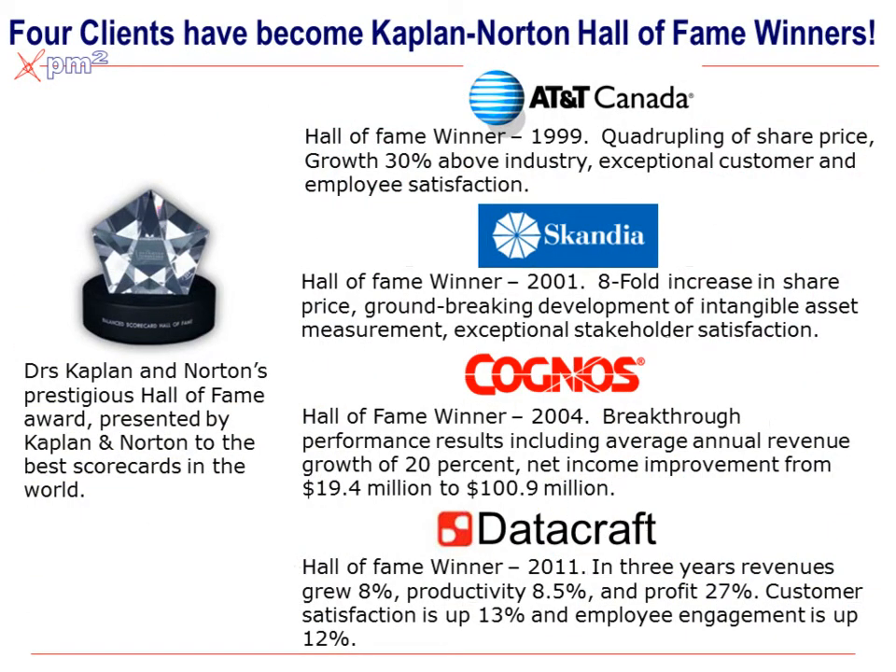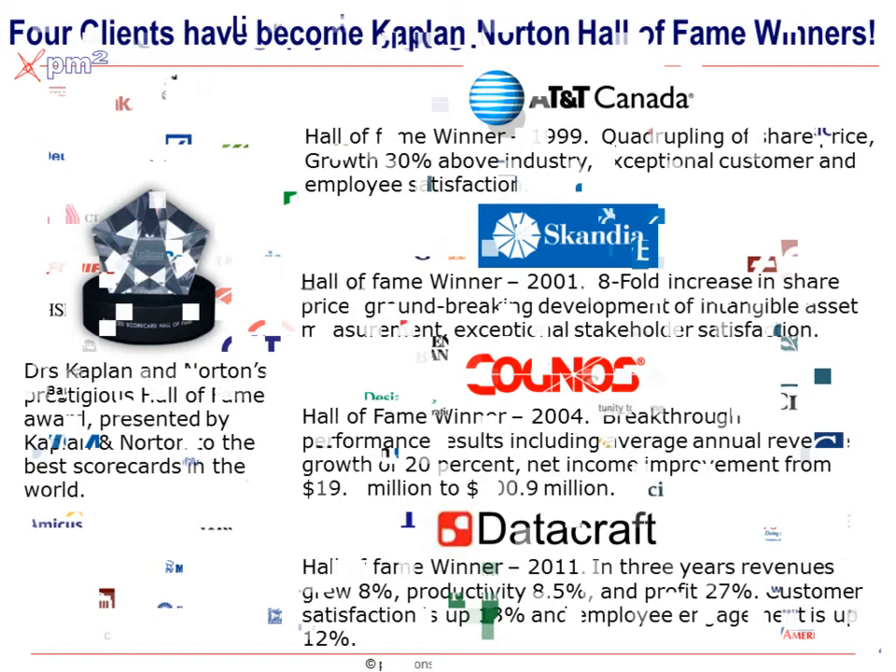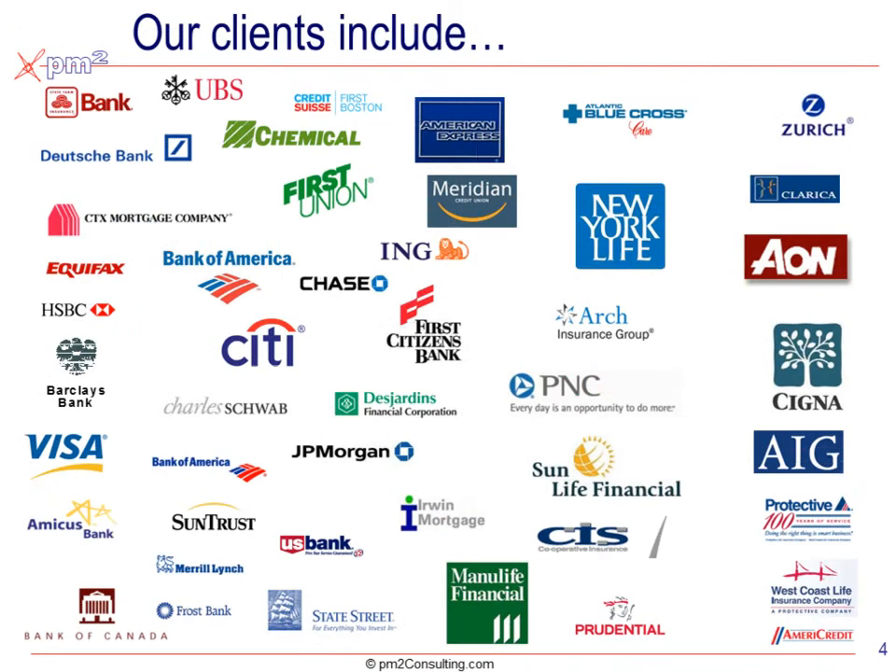Over the years, every book that Drs. Kaplan and Norton have cited our clients as best case examples, and they've given us four prestigious Hall of Fame awards for the work that we've done. Although this work is centered on many IT departments and financial institutions we've worked on, we're not trying to preach to you an answer, but rather expose you to best practices.